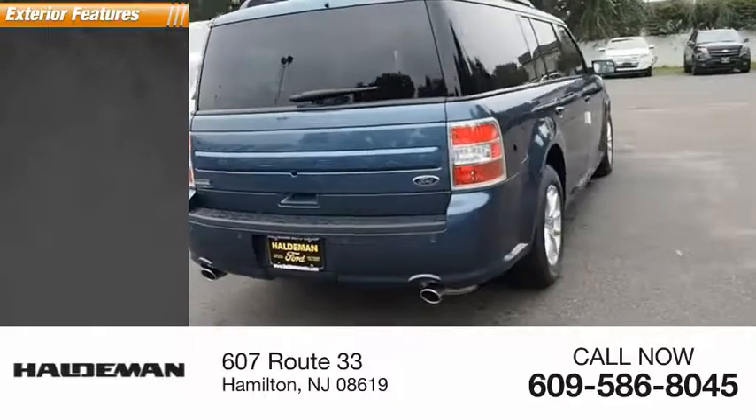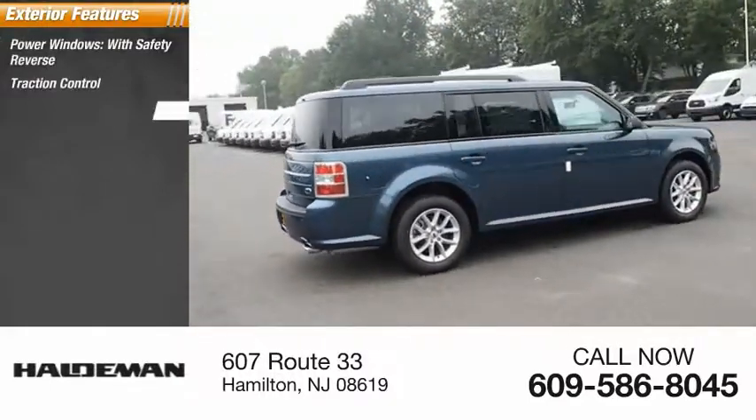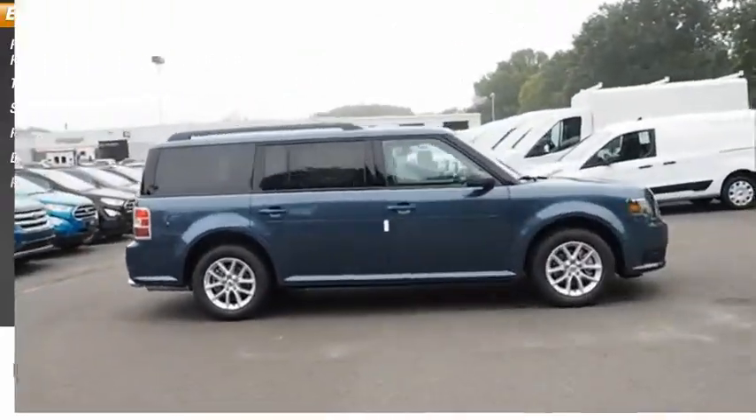Here are some of this vehicle's great options: power windows with safety reverse, traction control, stability control, roll stability control, braking assist, and power brakes.